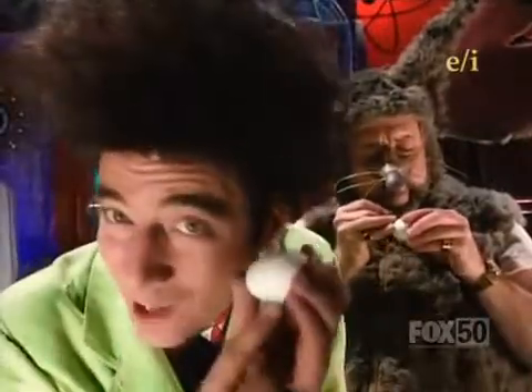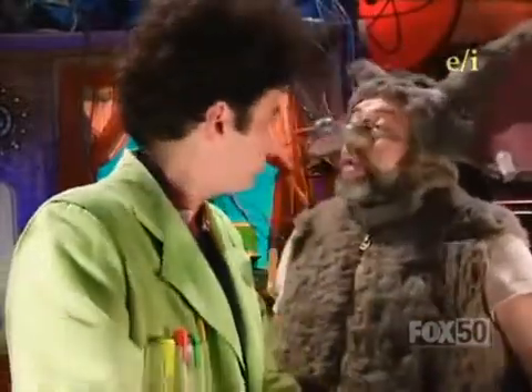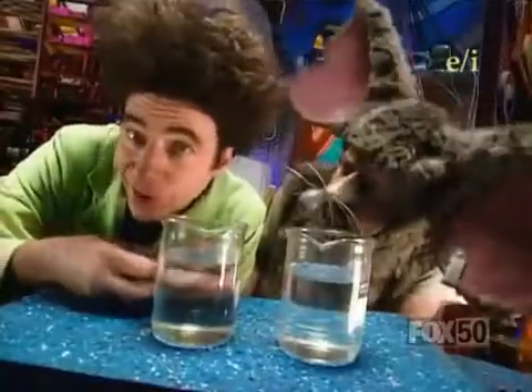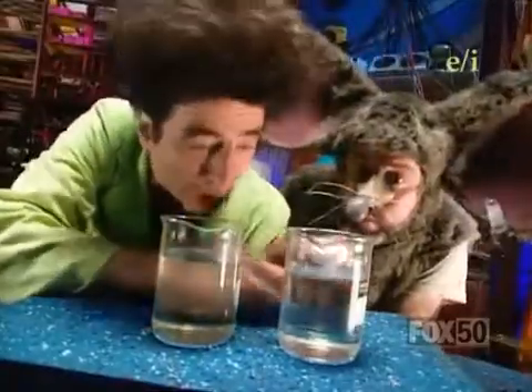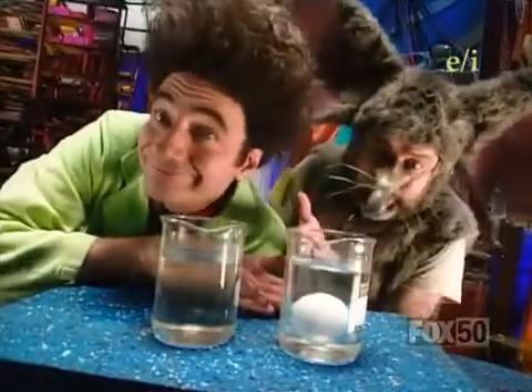Now, I didn't change them in any way, shape, or form. I've done my part. Astound me. All right. I take the egg marked S for sink and I drop it into a beaker of water, and... Voila.